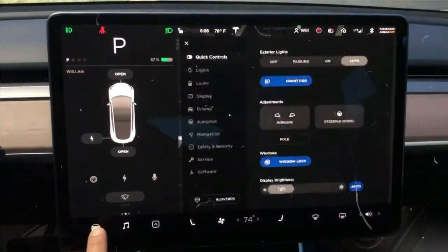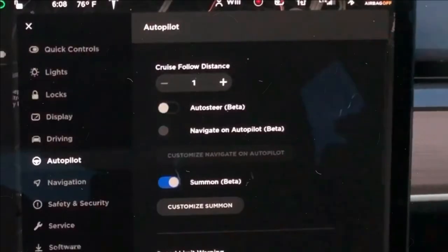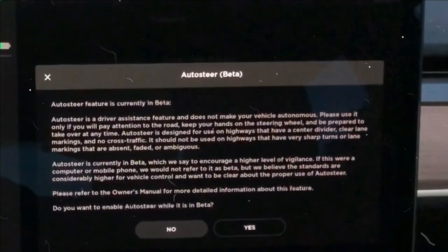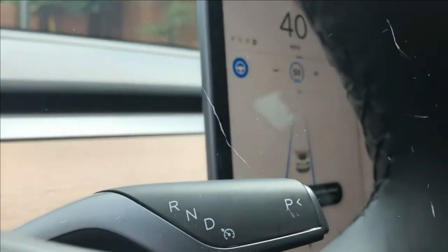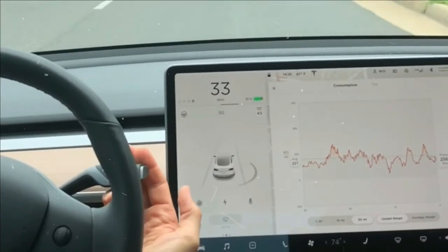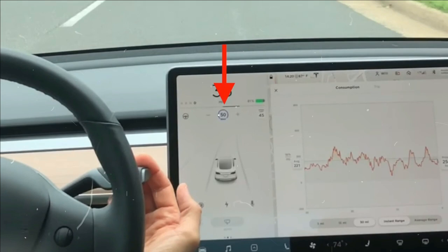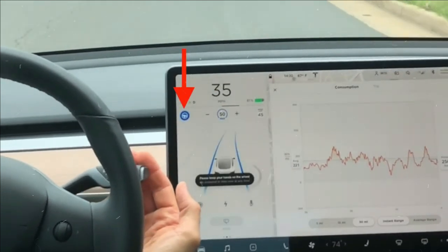When Tesla first launched Autopilot, it said the driver had intuitive access to the information their car uses to inform them of its actions. A visual and audible alert will appear if you haven't touched the steering wheel for some time. If you do not touch the steering wheel for a while, the Autopilot system will alert you. If you still do not take over, the car will start to slow down on its own.